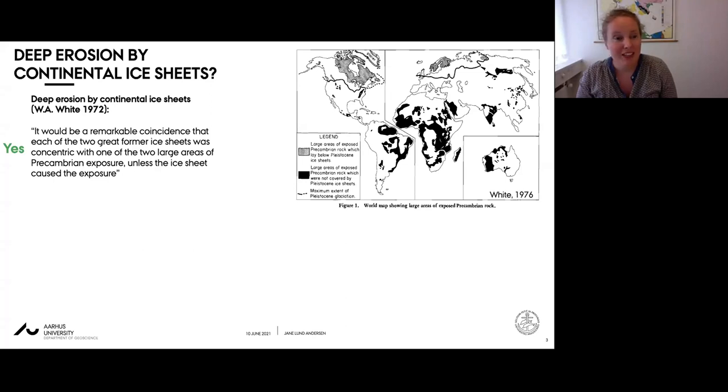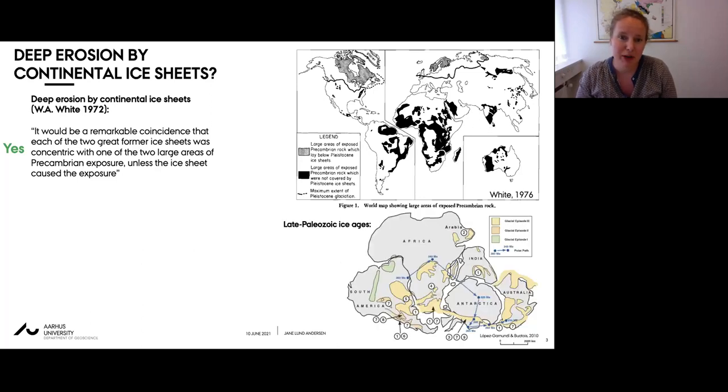In his defense of deep erosion by continental ice sheets, William White noted the peculiarity that exposures of non-orogenic Precambrian rock are often concentric with the extent of former glaciations. This is the case both in the Pleistocene - showing the Laurentide and Fennoscandian ice sheets - and apparently also for the late Paleozoic ice sheets.